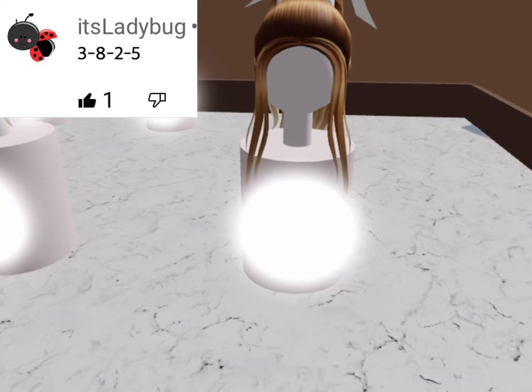Hey guys, welcome back. Thank you so much for commenting. It's Ladybug. Let's make your avatar.